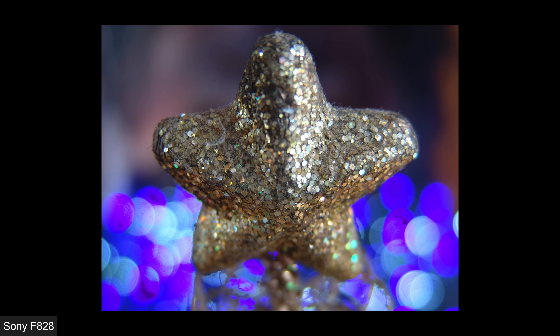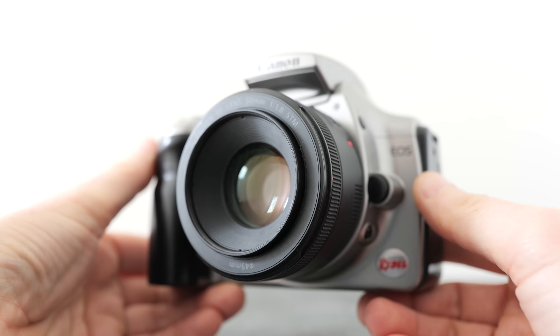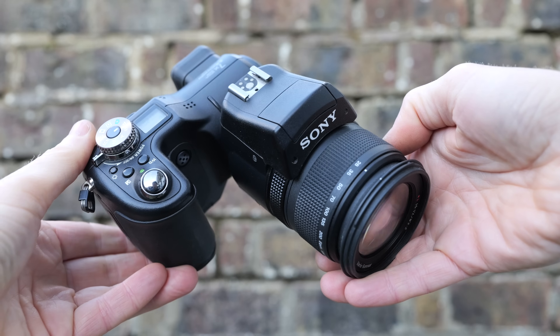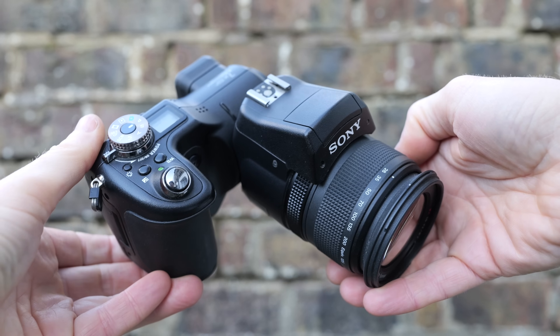While Sony's F828 may have focused even closer for greater macro reproduction, you could simply invest in a dedicated macro lens for a DSLR and enjoy greater 1-to-1 reproduction or even more. All of these lenses add up in cost, but they represent a system that you are investing in rather than a single purchase of a fixed lens camera. Note there are no video clips to share as this feature was still several years away for DSLRs.